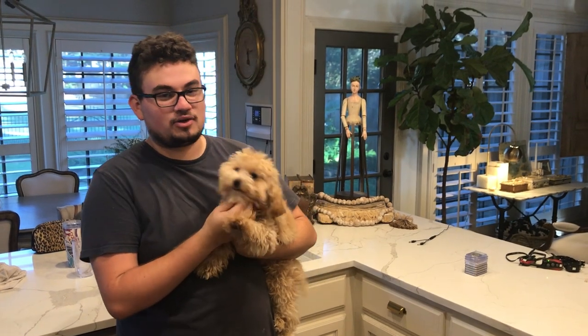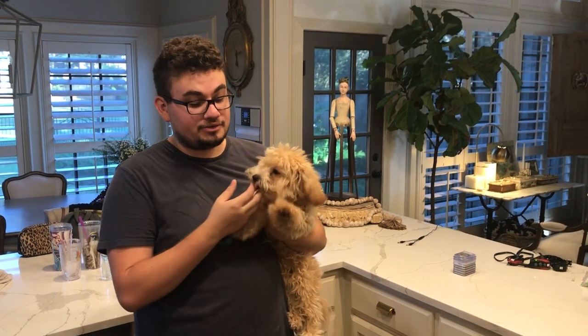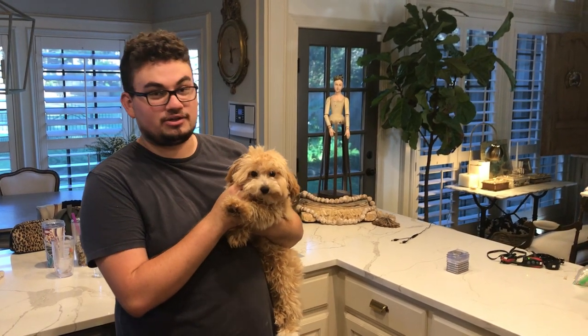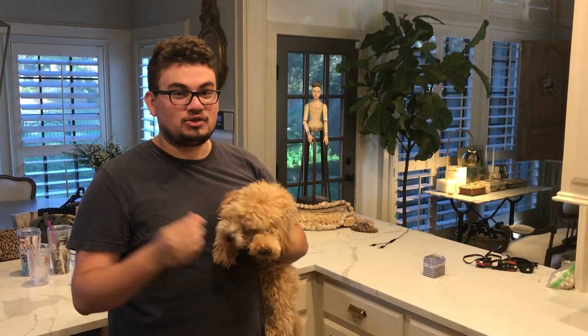Hey everybody, this is Drew with Acoustia Collectibles, welcome back to one of our videos. This is one of our expert graders — her name is Willow. She sends in all of our Morgan dollars to be graded, she's got a really good eye. But aside from the jokes...